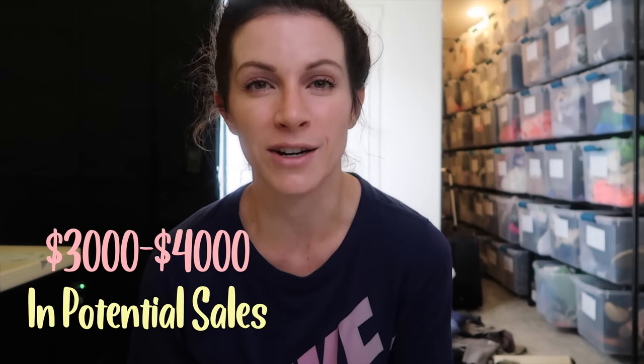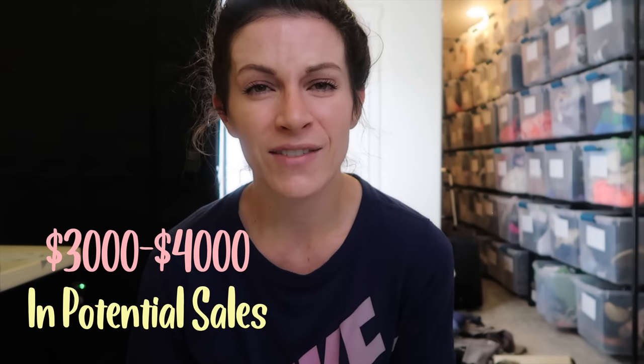All the yard sales I went to ended up being around 120 items for me to bring home and list and sell. I wouldn't be surprised if this was a $3,000 to $4,000 yard sale haul — I have so much good stuff. Things have already been selling. I have these books, these game consoles to sell on Amazon, and all these clothes, shoes, and boots.